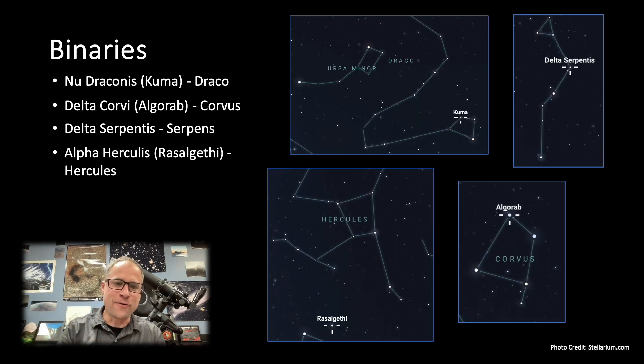I always like picking out some binaries — refractors do a great job getting that separation and the colors. We've got Kuma, Nu Draconis — a nice pairing, about the same brightness and color. We have Delta Corvi, which is challenging because you have a brighter primary and a fainter orangish companion star. We have Delta Serpentis — a very tight pair, so seeing conditions will dictate whether or not you can separate this one. And my favorite of the group: Alpha Herculis. A really nice reddish-orange primary with a fainter blue companion star. Let us know some of your favorite binary stars to look at this time of year.